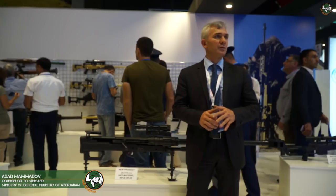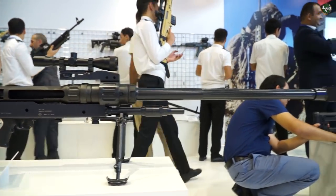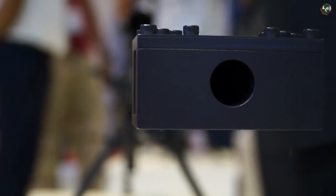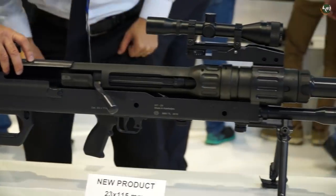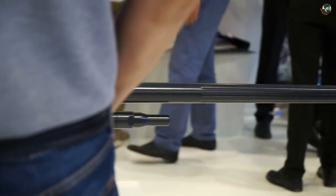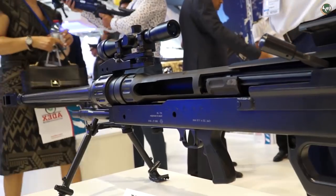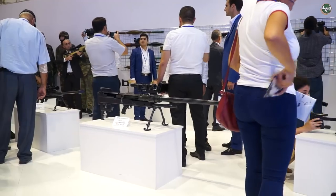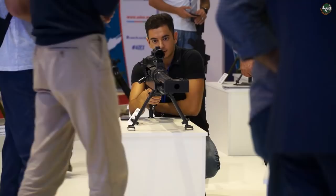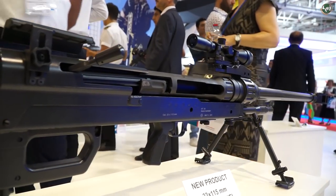It's an anti-material rifle with 23mm calibre and it's the first time it has been demonstrated in this exhibition. This rifle has a shooting range of 2000m and is used against armored vehicles and weapon systems found in desert areas, intended to damage anti-material targets. This rifle is operated by two persons and is intended to damage objects directly.